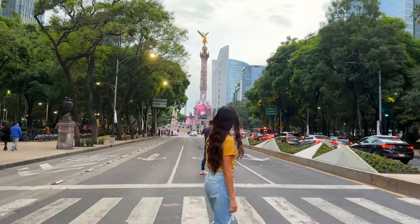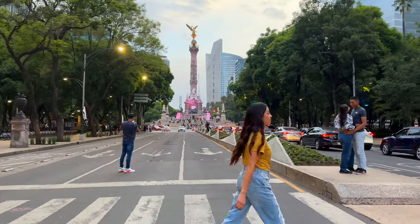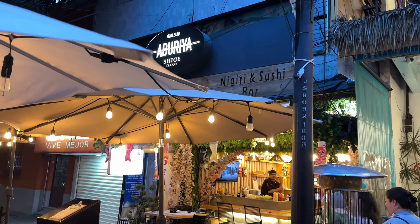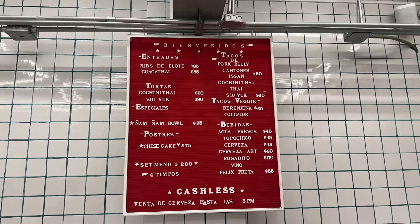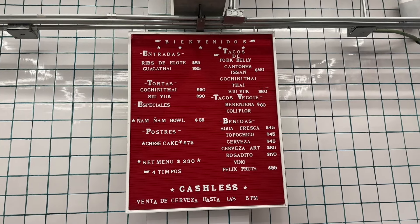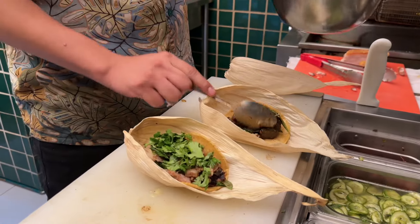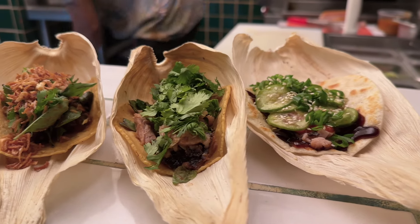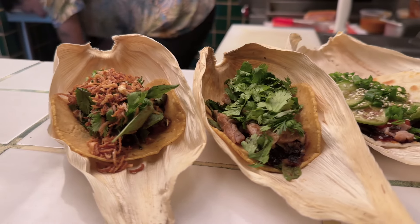Our next taco takes us to nearby Colonia Cuauhtemoc, just around the corner from the iconic angel statue on Street Rio Lerma, which is a street we know very well for its sushi. So these next tacos are going to be very different from your traditional Mexican taco — these are going to be Asian fusion tacos. It called our attention because we love both cuisines, Asian and Mexican food, making this the perfect opportunity to have an Asian taco.